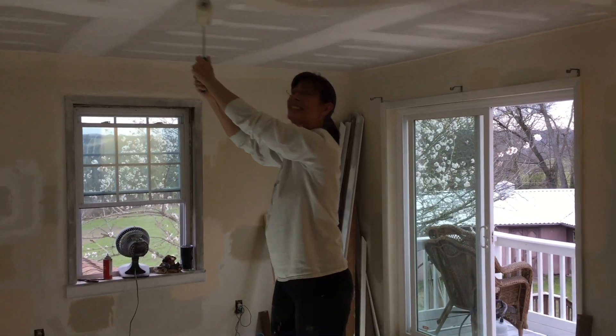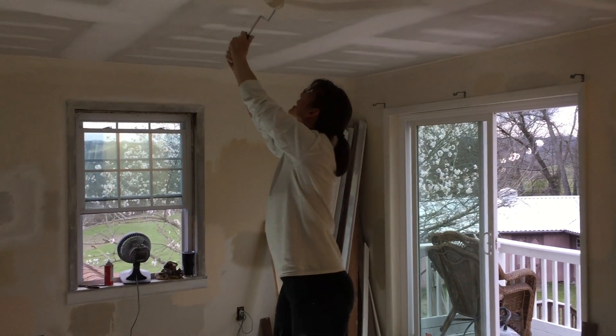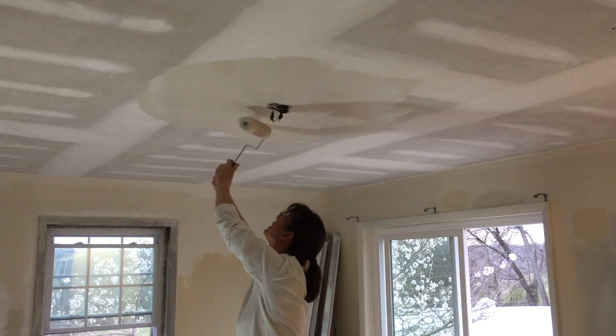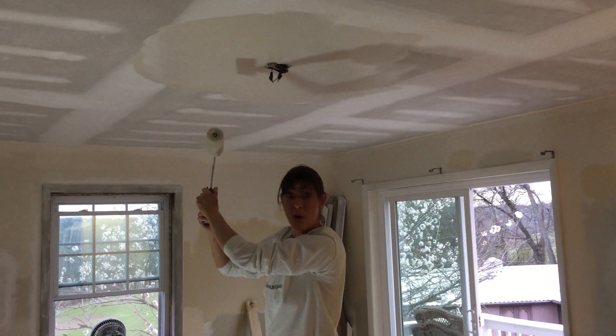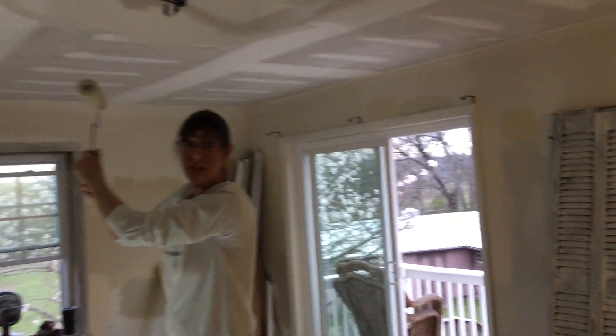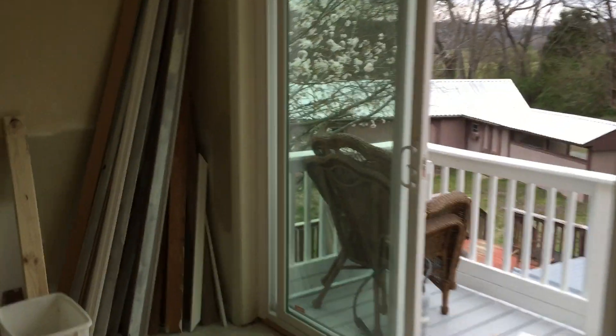Here we are upstairs in the guest suite. We are painting — it's exciting. All that work to paint. Moderate white. Yes, Diane Chambach. Moderate white again.